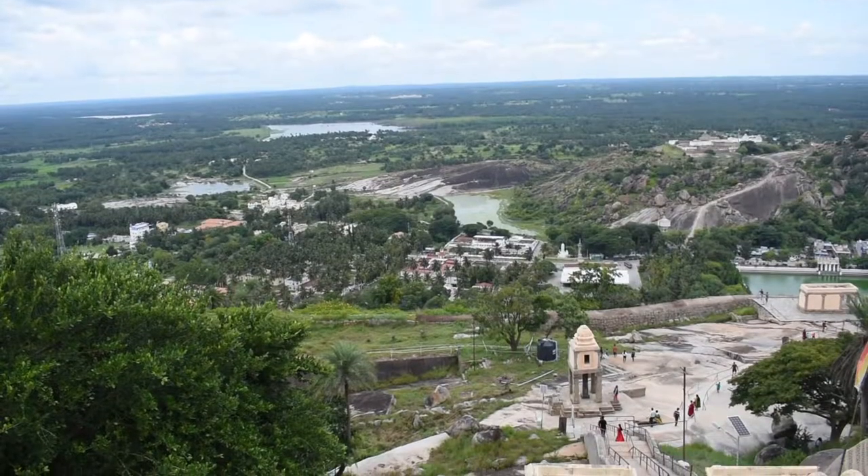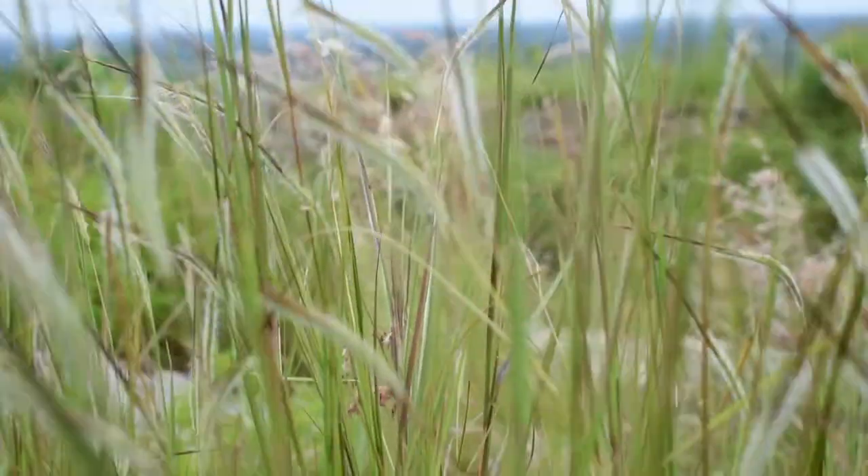We did not get to see the sunset from the top but I am sure the views must have been gorgeous. So if you have seen the sunset from the top of the temple, do share that in the comments below.